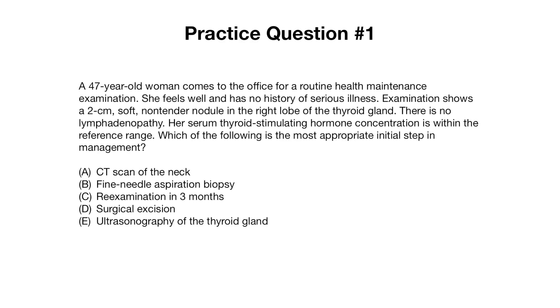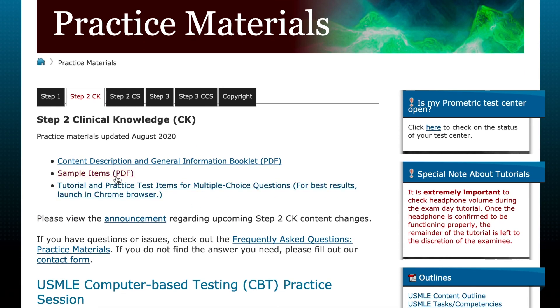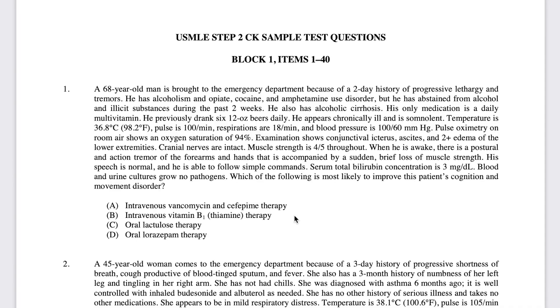Let's go over some practice questions. These questions were actually drawn from the USMLE website, which has practice materials listed that I would highly recommend reviewing before your exams.